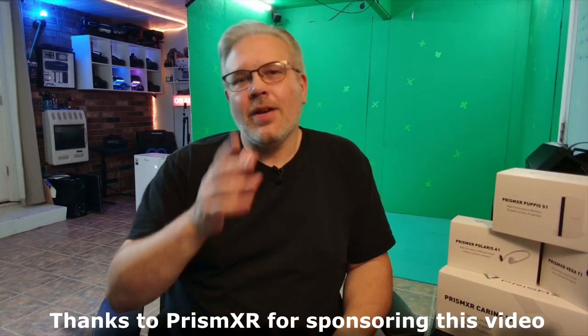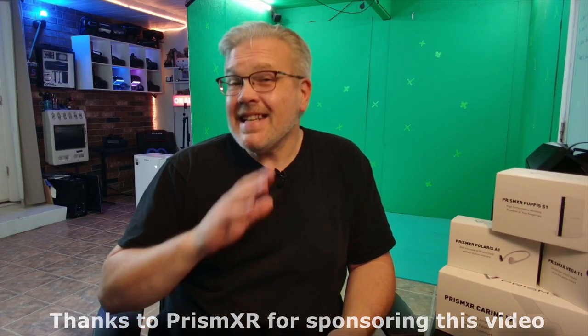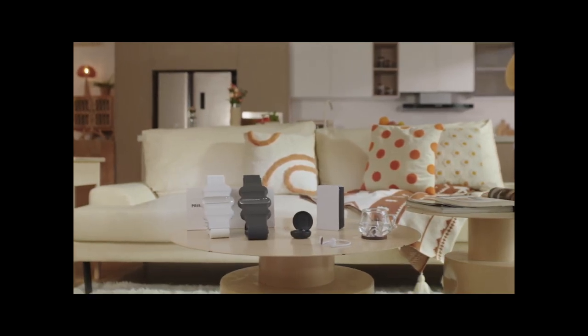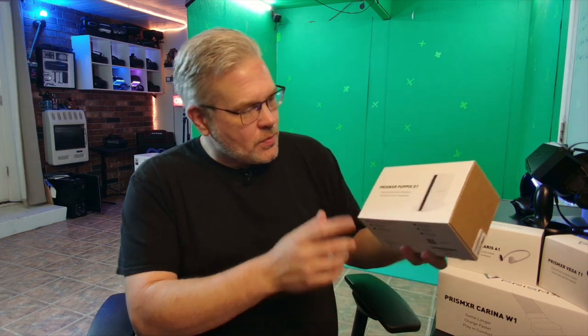Hey, how's it going everyone, Don here and you're watching VR Gamer Dude. Today we are going to be doing a quick introduction video. I want to introduce you guys to a new line of XR accessories from my friends over at Prism XR. I got to tell you, I was super happy when I got this introductory package from them — it's got four of their most popular products in it. We're going to be doing a full review on all of these, but just to start off, I wanted to thank them for sending it.